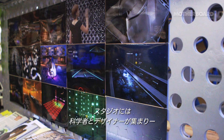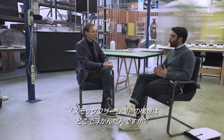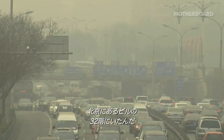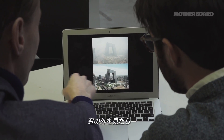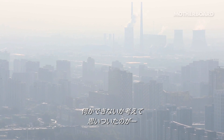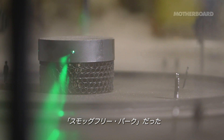We are at Studio Rosgaard right now, where they work with a team of scientists and designers on future landscapes. One day Dan was on the 32nd floor of his room in Beijing, looked outside his window, and there was nothing he could see because the whole city was covered with smog. He thought, maybe we can do something with that, with these small particles. And that was the beginning of the smog-free park.